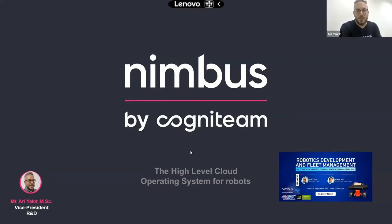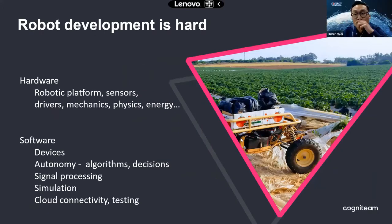Thank you for that introduction. I'm Ari from Cognitin, and I'll talk a little bit about Nimbus, which is our robotic development and fleet management cloud-based solution. That was a really good introduction to the issues we're going to discuss during this webinar. I will start with where Owen left off, which is that robotic development is indeed hard.